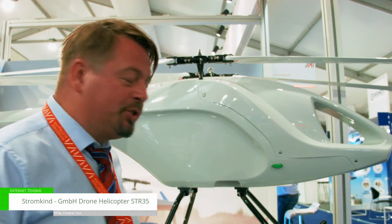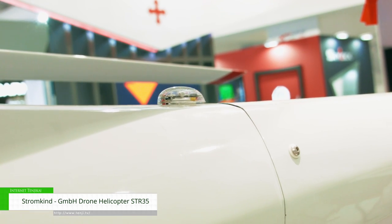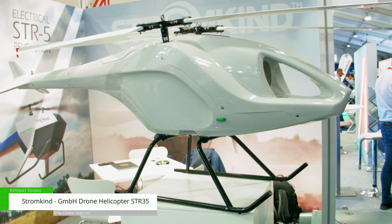Hello, we are Stromkent. We produce drones — vertical takeoff drones for the delivery market. You can mount any sensors and payloads and deliver from one point to another, or get information collected.